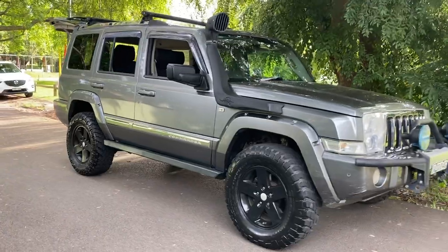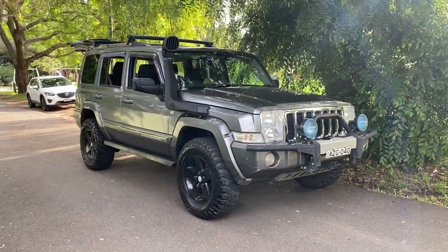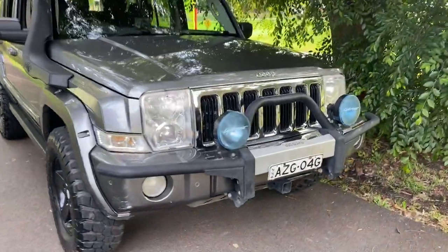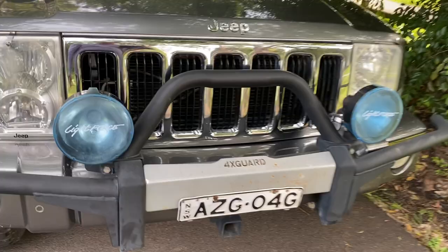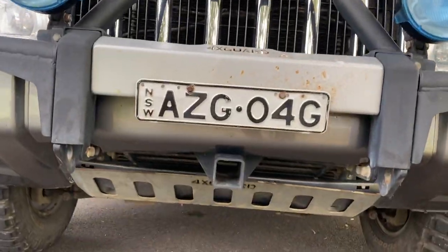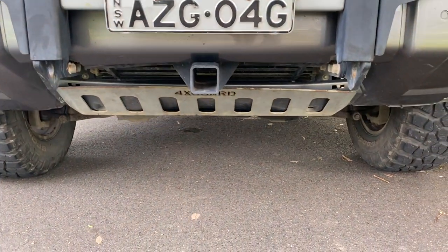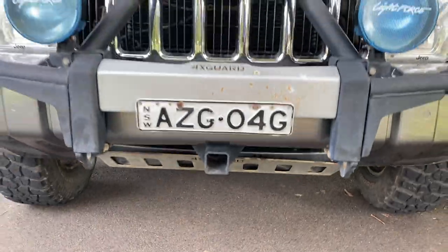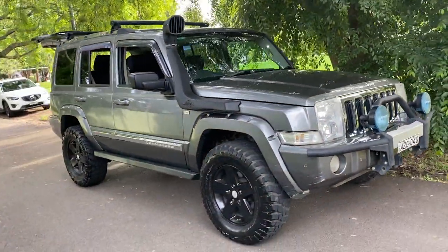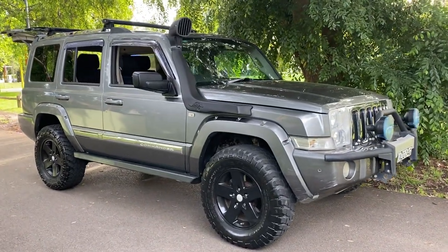It's ready to tackle a rugged rocky mountain. It's got a lift kit, brand new tough off-road tires, a beautiful profile bar on the front, Light Force driving lights, a bash plate under the front, and even a space for a tow bar to go in the front if you want to do a recovery — I think that's the lingo you four-wheel drive people use.